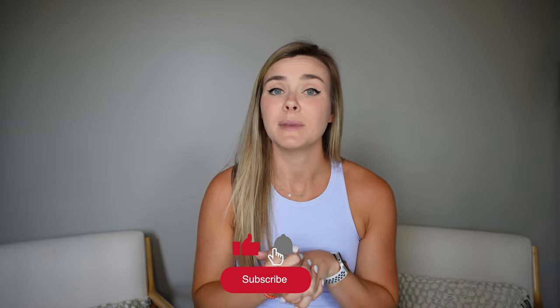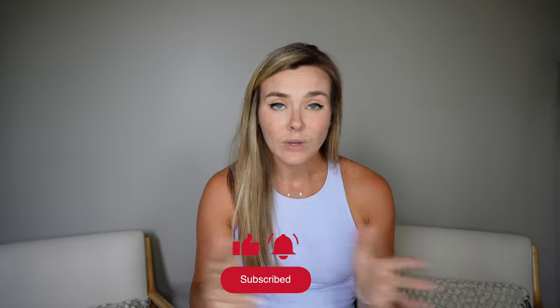Hopefully you enjoyed the video. If you have any questions, comment down below or reach out to me on Instagram. Everything will be listed and linked down below — I'll see you guys in the next video!